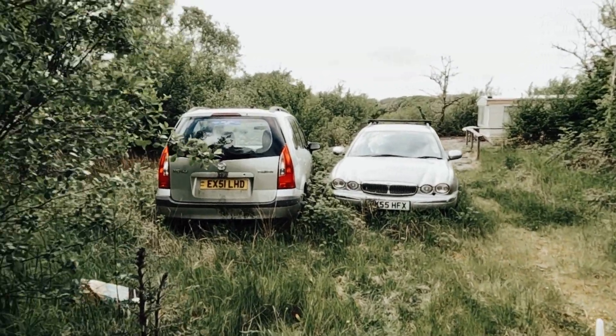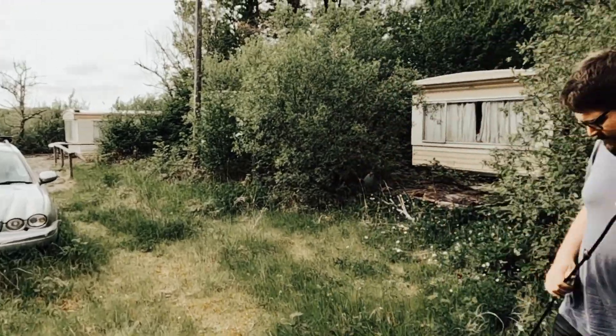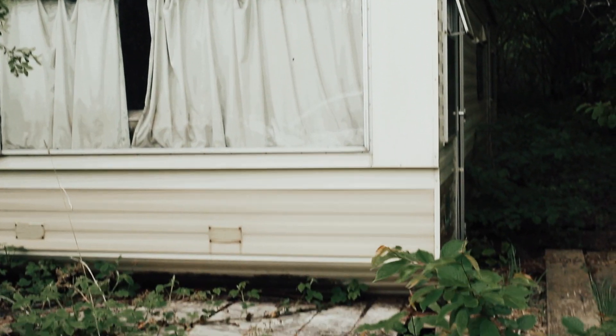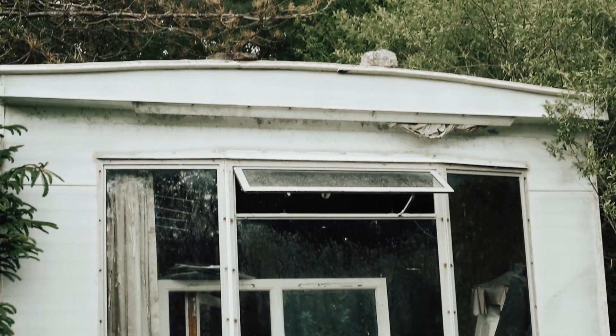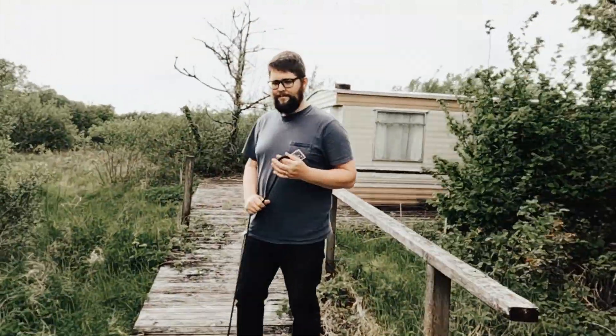So this is what it's like when you come down the bottom of the land. You've got two abandoned cars and then you start to see the remnants of the old caravans. So we've got three down here — the second one, then this is the third one.